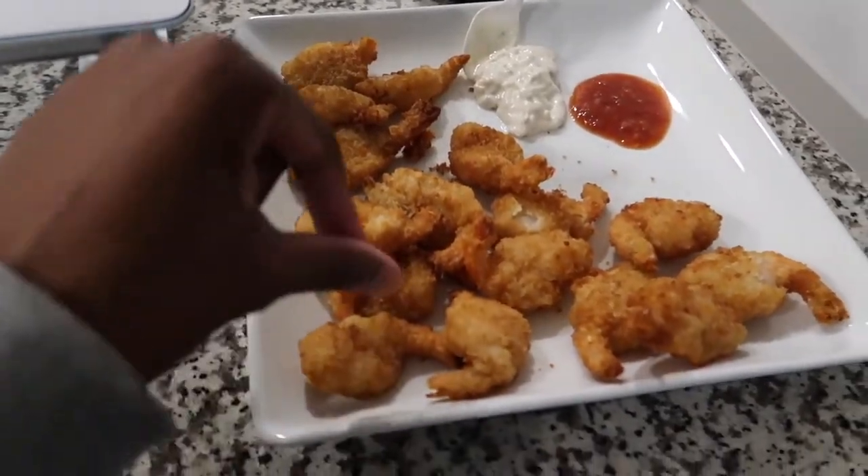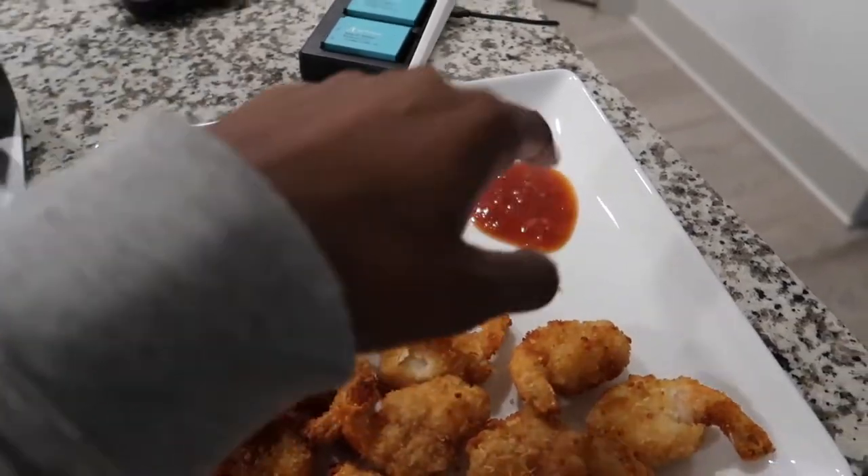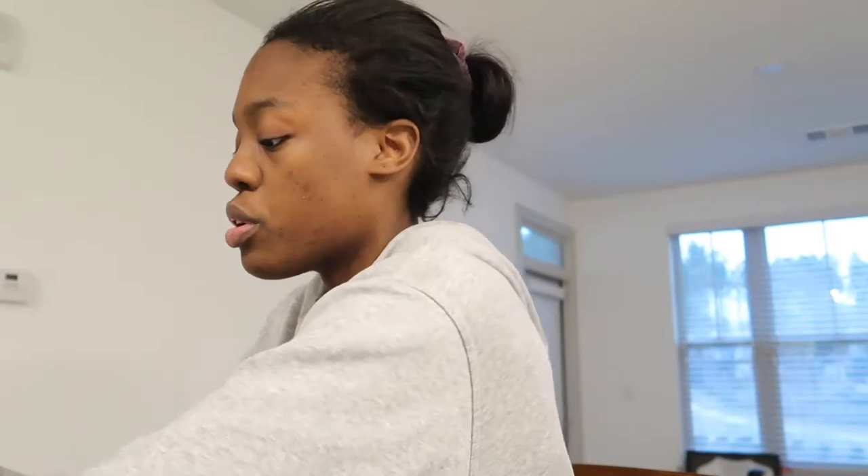I also made the Trader Joe's coconut shrimp and my dipping sauces are the Trader Joe's tartar sauce and cocktail sauce. Let's try it with the tartar sauce first — really good, I love tartar sauce. Now with the cocktail sauce — I was nervous about the horseradish, but honestly they're both really good. I can barely even taste the horseradish.